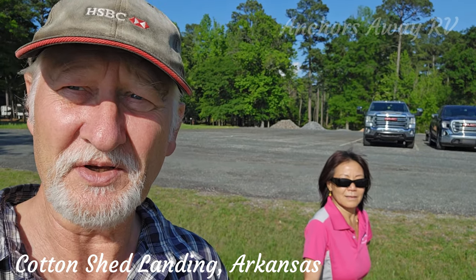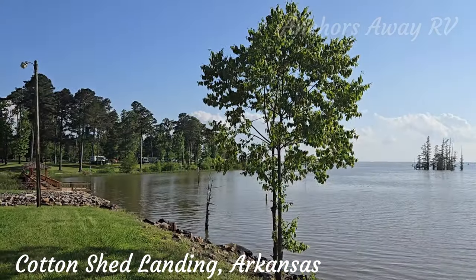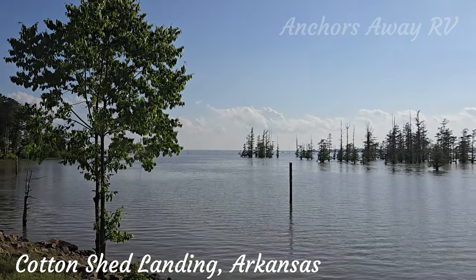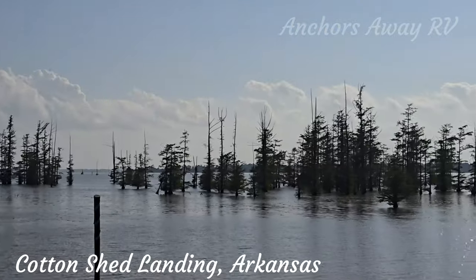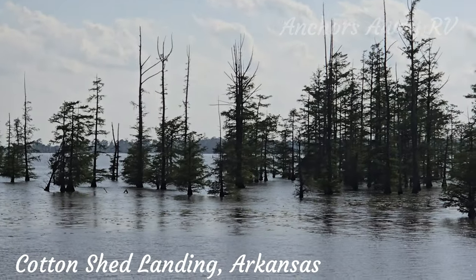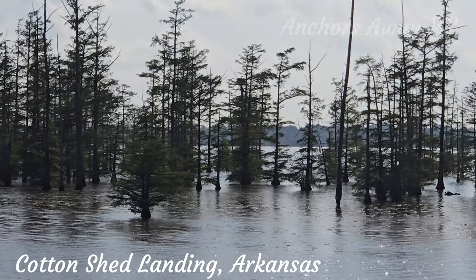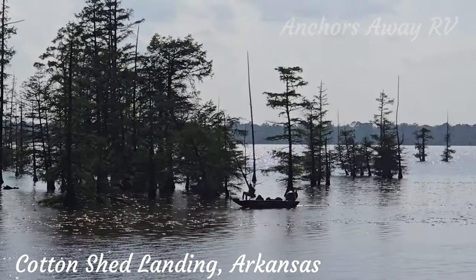Here we are at the edge of the lake — I'll show you these trees that Janie was talking about. Very weird. I'm sure this is not an uncommon thing in the US, but it's certainly not very common from Australia. Very strange.